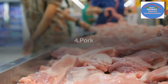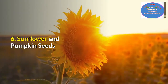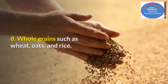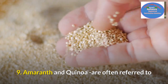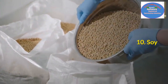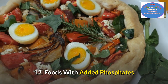Number three: organ meats such as brain and liver, which are excellent sources of highly absorbable phosphorus. Number five: chicken and turkey. Number six: sunflower and pumpkin seeds. Number seven: nuts. Number eight: whole grains such as oats and rice. Number nine: amaranth and quinoa, often referred to as grains but actually small seeds and considered pseudo-cereals. Number ten: soy. Number eleven: beans and lentils.